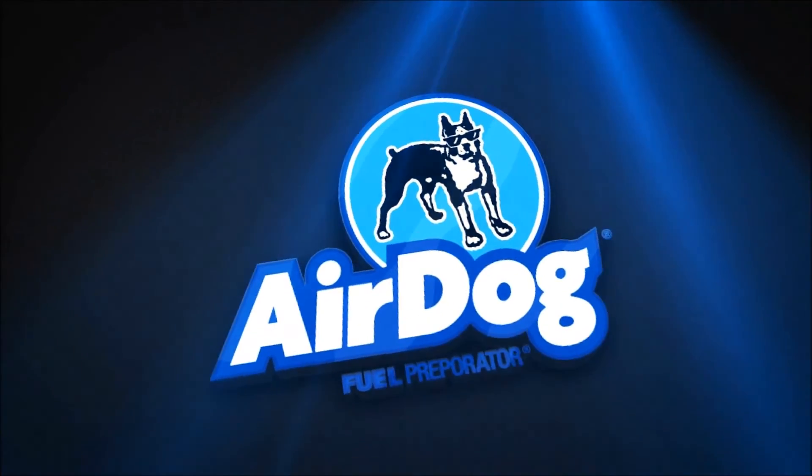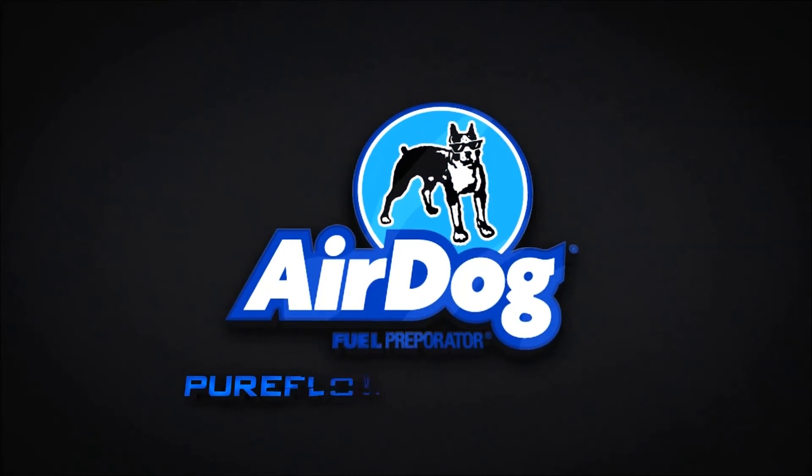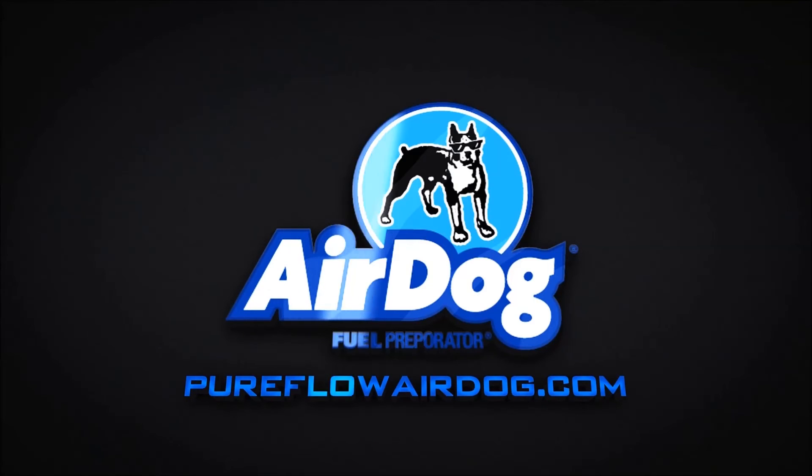If you are interested in our products, visit our website at pureflowairdog.com to find a dealer nearest to you.